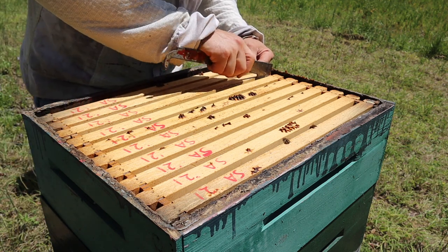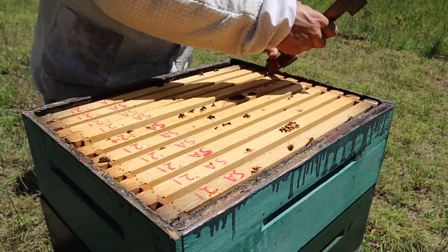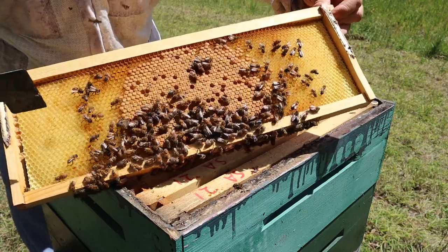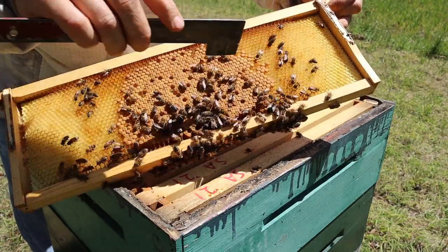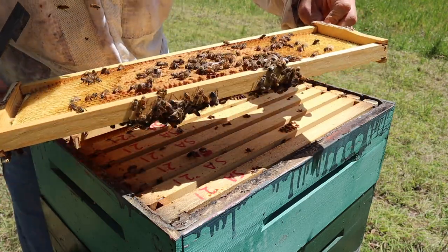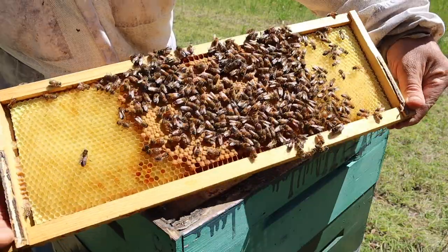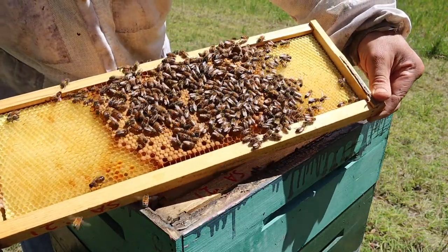Oh yeah, look at that — that is absolutely beautiful right there. You can see we've got a great pattern. She is laying a very nice pattern in this box — what you could call a rainbow pattern, with brood going all the way across. She's actually laying brood in these outer cells too. As soon as these bees are hatching, the queen is replacing the egg in those cells. Great healthy queen in here growing a really nice pattern — a very, very healthy hive.